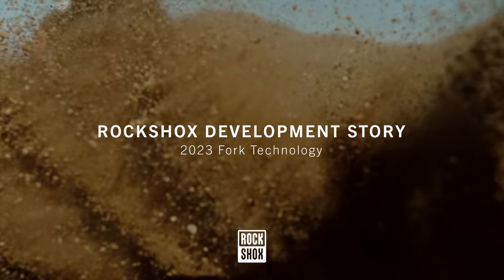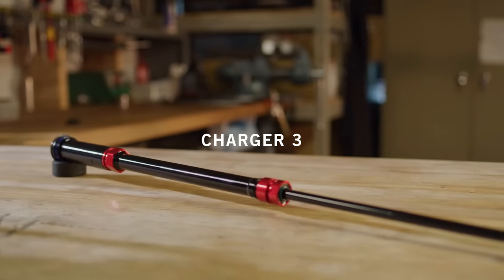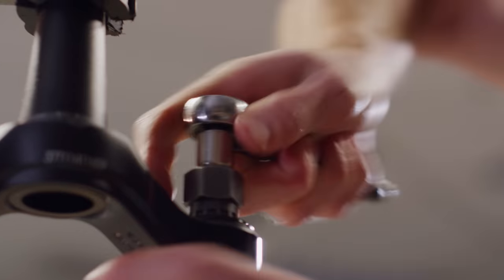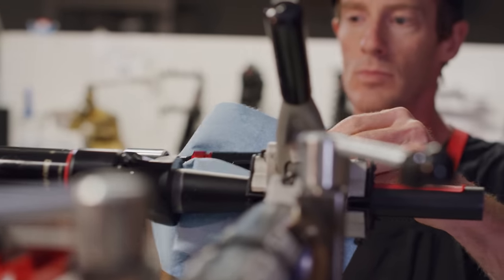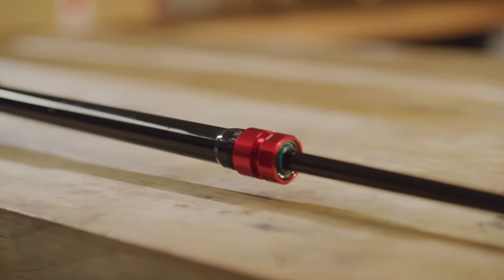What is your favorite technology from the lineup? If I had to pick, I would say the Charger 3 damper. We knew we wanted to have a new damper platform, so we got a new design engineer, Tim Lynch. When we started the project it was like, okay, I'm going to give you that clean sheet of paper that every engineer dreams about. You don't have to reuse any of the parts — start over.